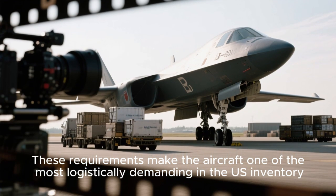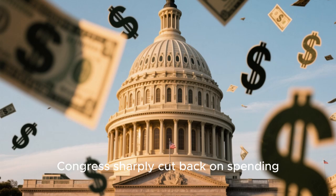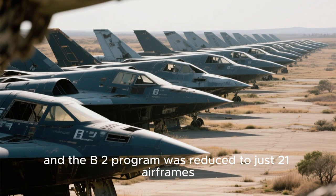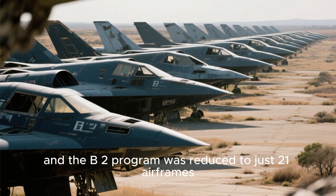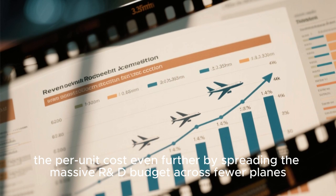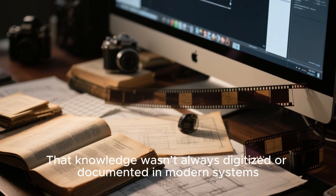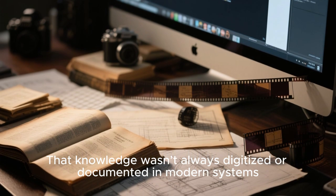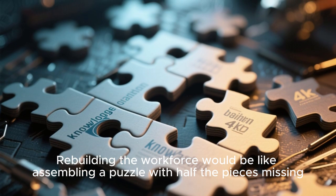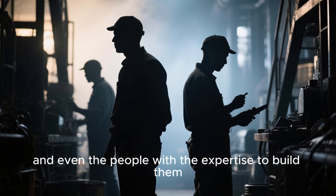These requirements make the B-2 one of the most logistically demanding aircraft in the U.S. inventory. Congress sharply cut back on spending, and the B-2 program was reduced to just 21 airframes. That decision effectively increased the per-unit cost even further by spreading the massive R&D budget across fewer planes. Much of that knowledge wasn't digitized or documented in modern systems, so rebuilding the workforce would be like assembling a puzzle with half the pieces missing.